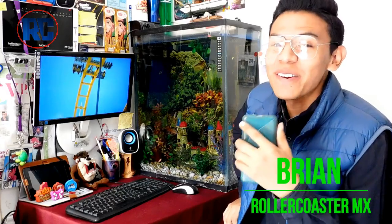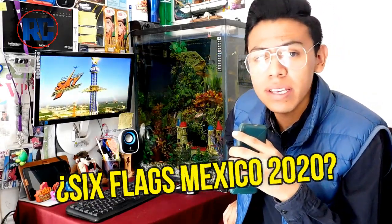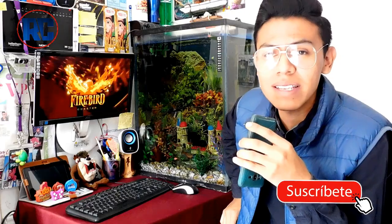Hello friends, how are you? I am Brian from Rollercoaster Mexico and today we will show you a new video. We will talk about what will be next to Six Flags Mexico in 2020. Follow us on our socials and Facebook as RollercoasterMX. We will leave the links below so you can follow us. Join us on this analysis of Six Flags Mexico.